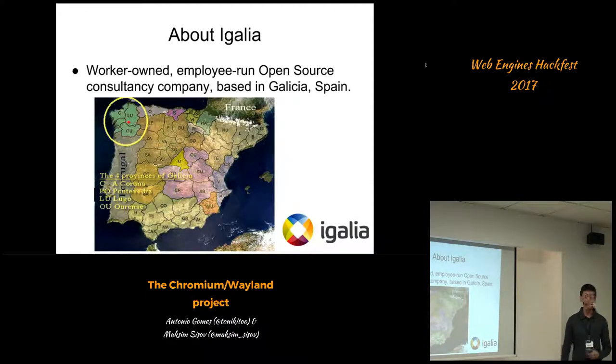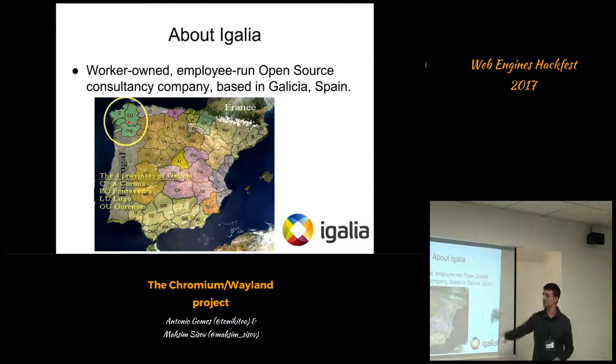So the first thing about EGALI: EGALI is a worker-owned, employee-branded open source consultancy company that's based in Galicia, Spain, where we are today. On the map we are in the northwest part of Spain.